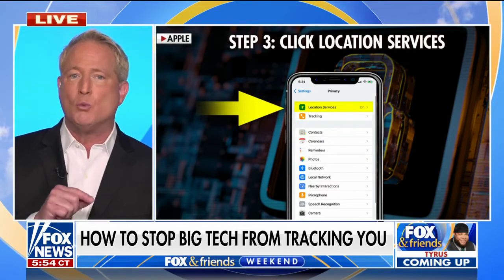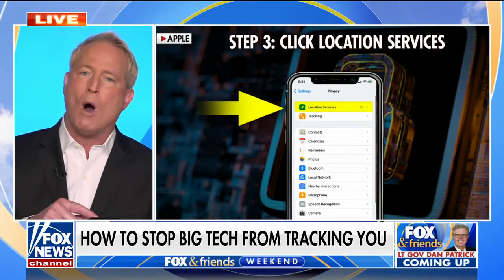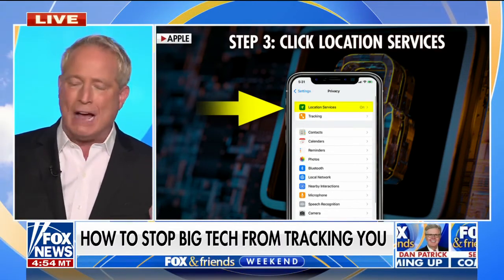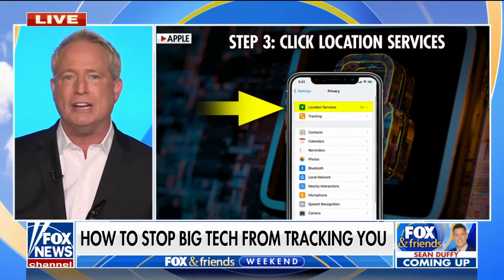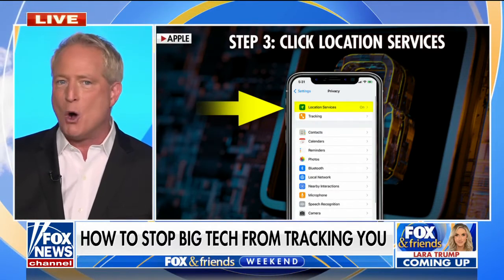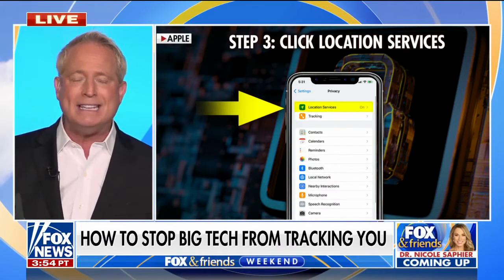On the ones that say 'always,' you want to really dive in and tap on each one of those apps. Ask yourself: why would the grocery store need to know where I am down to the exact feet of my location? They don't. So go ahead and turn off precise location on any of these apps that have absolutely no business knowing exactly where you are.